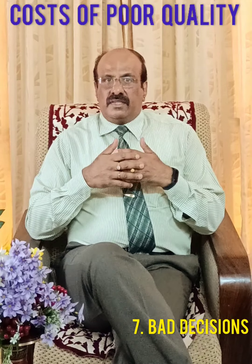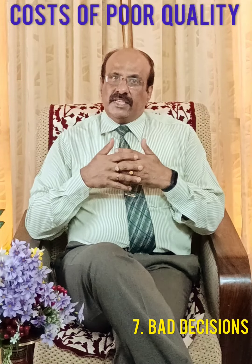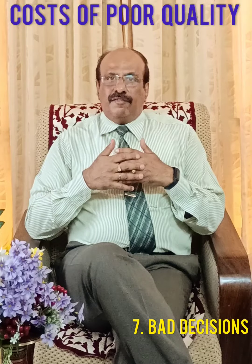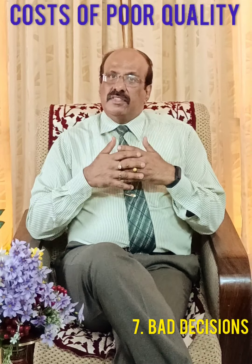Number seven is bad decisions. If there are errors in your solutions, you will end up making decisions based on bad or misleading information. These bad decisions could have long-term consequences for your company.